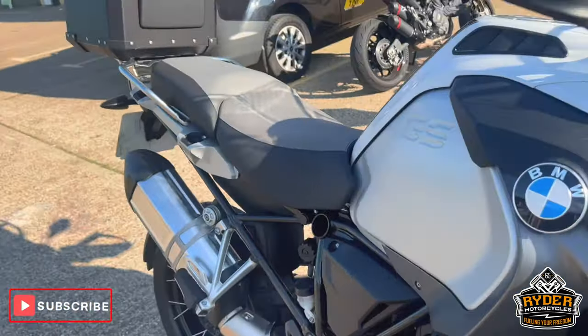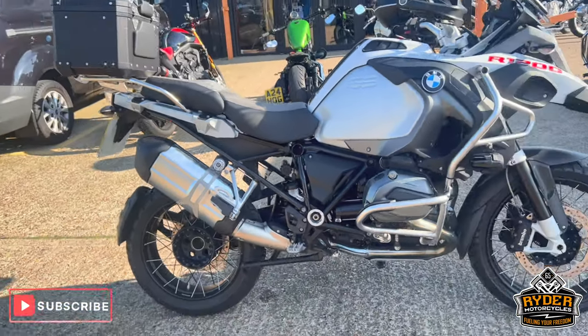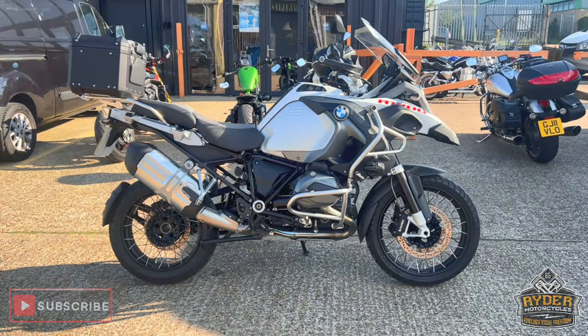If you'd like to know anything else about the bike, or would like to come and view it, it's at Riding Motorcycles, Castle Road, Sittingbourne.